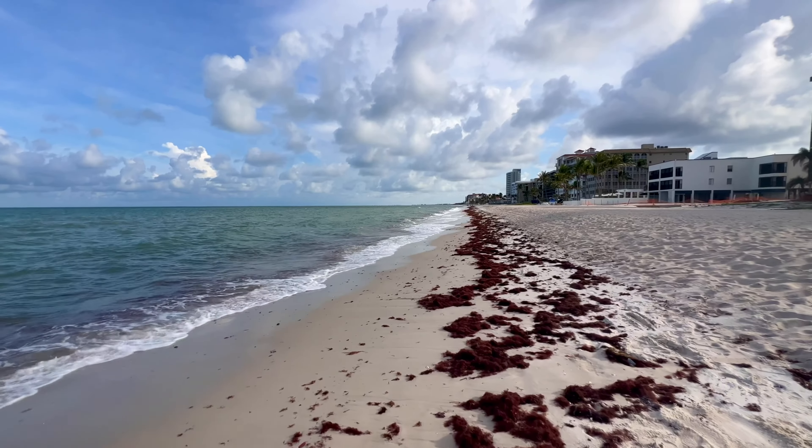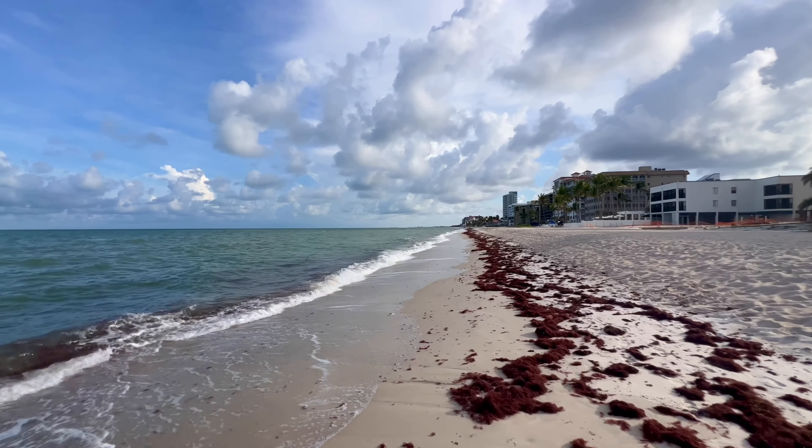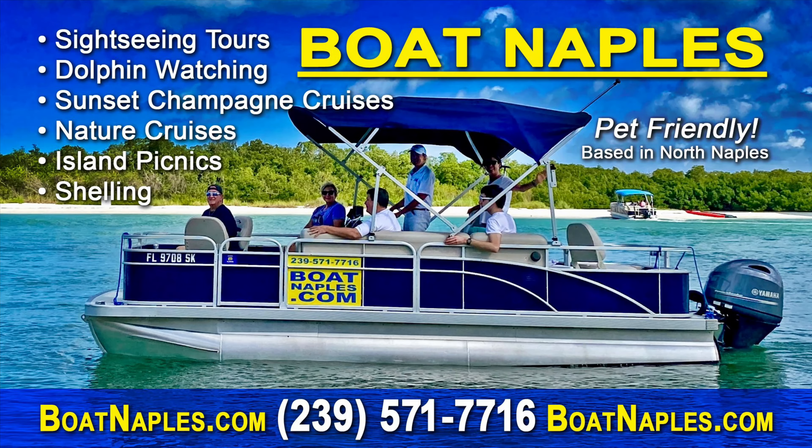The sun's kind of peeking in and out from behind the clouds. This morning's beach report is brought to you by our friends at Boat Naples. Visit their website at boatnaples.com to check out all the awesome tours they offer. Give them a call, mention my name when you book — Rob Stam from Southwest Florida Television — and they'll take care of you. BoatNaples.com.